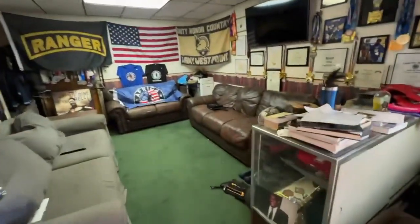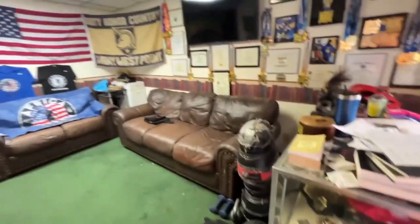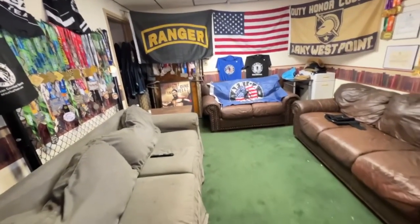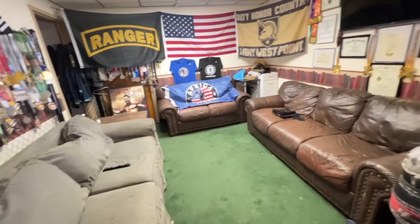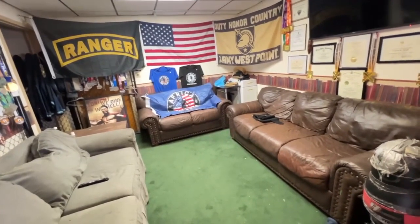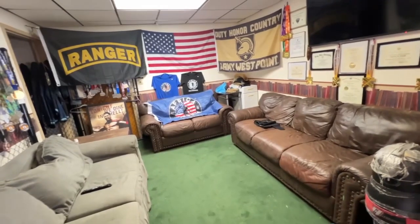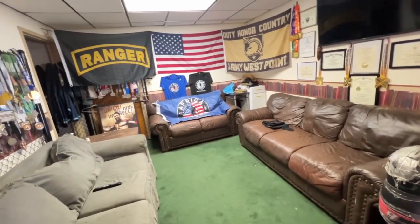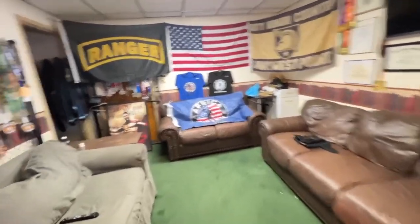We have cases full of trophies and belts from boxing and Brazilian Jiu-Jitsu events and tournaments. This is the lobby. This is where, before and after class, students and the coaches, the instructors, will get together and converse about what's going to be taught or what has already been taught if the class is already over.